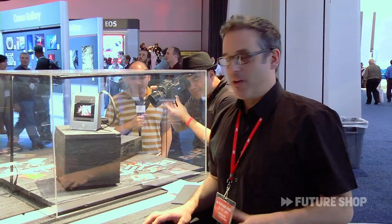I'm Buzz Bishop and this is Future Shop at CES 2011. The big buzz booth yesterday was this one — Polaroid — where Lady Gaga was unveiling her gray label from House of Gaga.